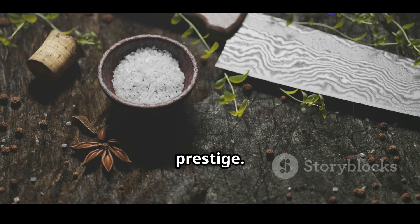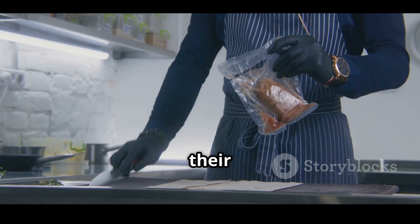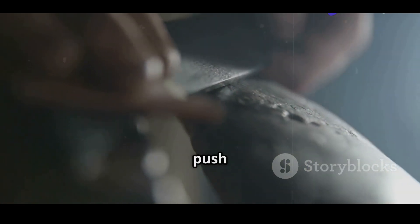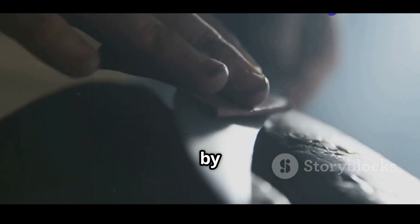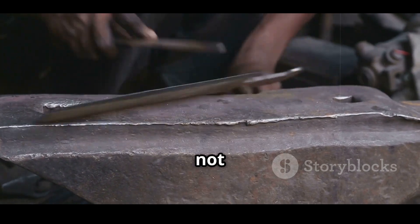Even so, the name carries prestige. In professional kitchens, chefs prize Damascus knives for their beauty and performance. In online communities, bladesmiths push the boundaries of what's possible, inspired by legends of the past. The legacy lives on, adapted but not forgotten.